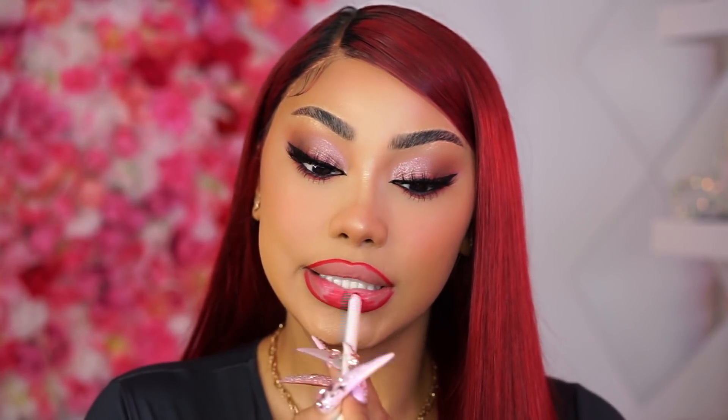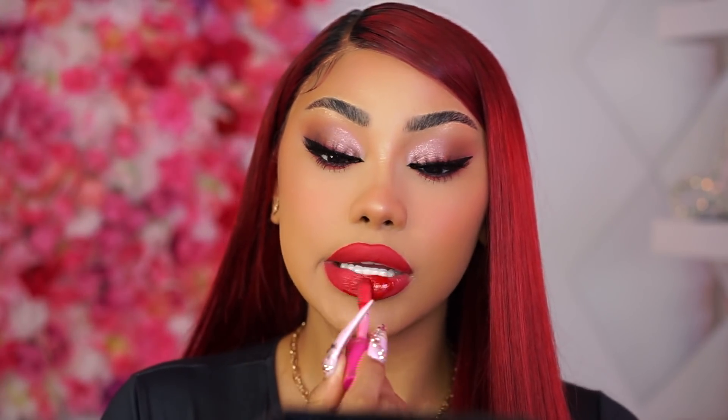Option number three is for my girls that like drama — you like to bring it with eyes, lips, everything, and nothing's wrong with that. I see you! So I'm taking a red lip liner and filling that all in. Then I'm taking Juvia's Place Cherry Love liquid lipstick. Let's see — oh, this is pretty too!